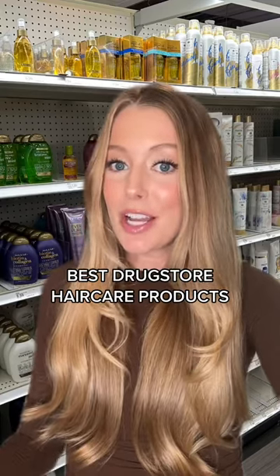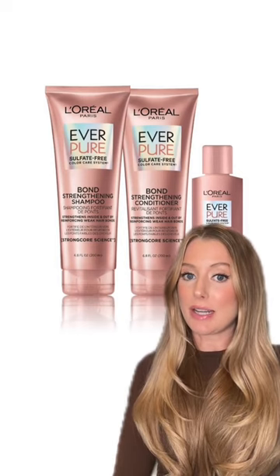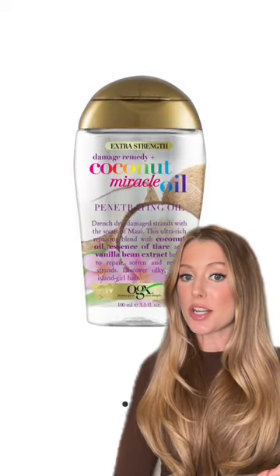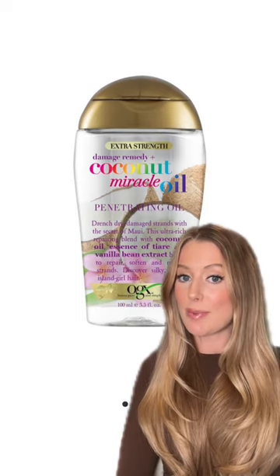Drugstore hair care products that are next level good. Let's go. This entire line deserves all the hype — it is amazing for damaged hair. I have repurchased this product so many times at this point. It is my favorite thing to use before washing to protect my lengths and ends.